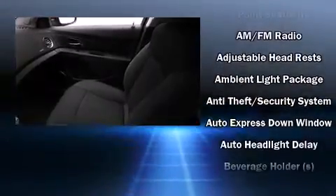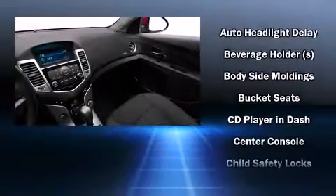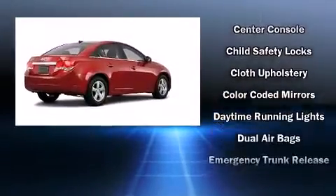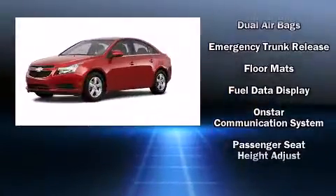Premium sound drives six speakers, providing you and your passengers a sensational audio experience. Passengers are protected by various safety and security features, including dual front impact airbags, front and rear side impact airbags, traction control, a security system, and ABS brakes.